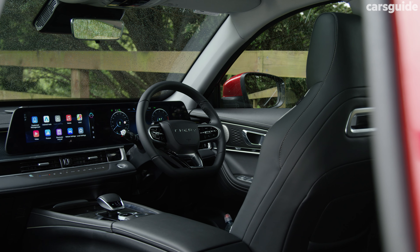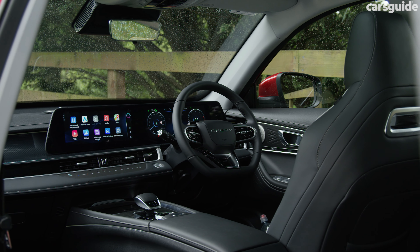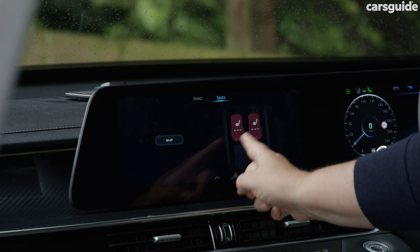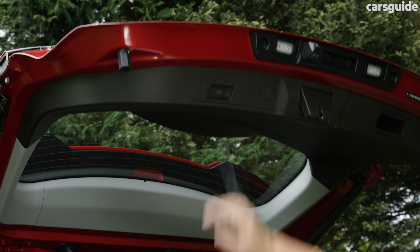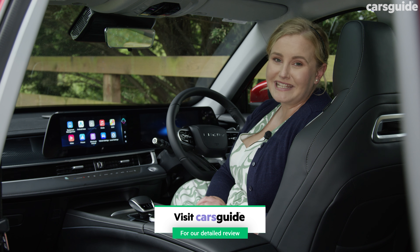Nope, it's not a chocolate ad. It's a review for the new Chery Tiggo 7 Pro Elite, and I've been driving this medium SUV for the last week with my family of three to see how it competes against rivals like the MG HS, GWM Haval H6 and the Hyundai Tucson. Stay watching to see what we've discovered.